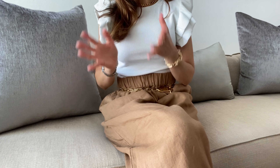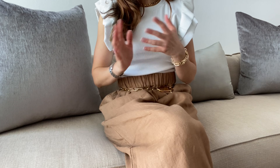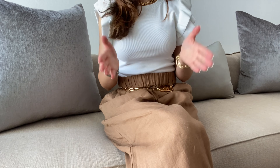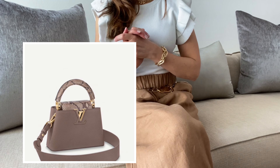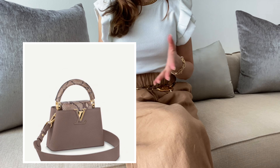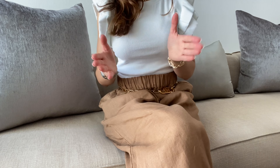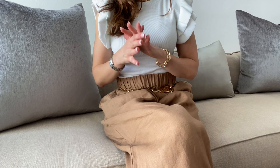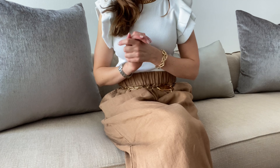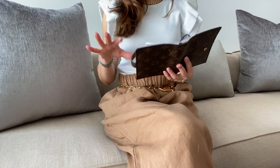Starting with Louis Vuitton. The first item on my wish list is a bag — the Capucines in the mini size. It's so beautiful. I do have a Capucines in the BB size but I think it's a little bit big for my frame, and you know how much I love mini bags. The color is amazing, I just absolutely love it — I think it's very special.